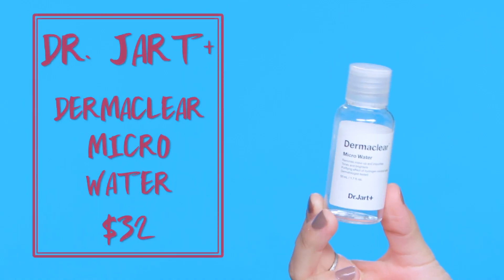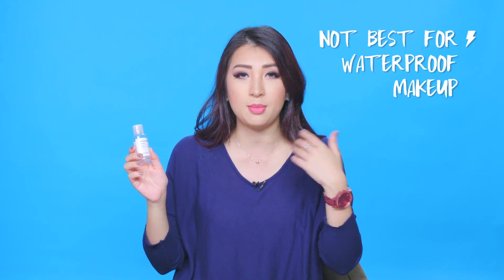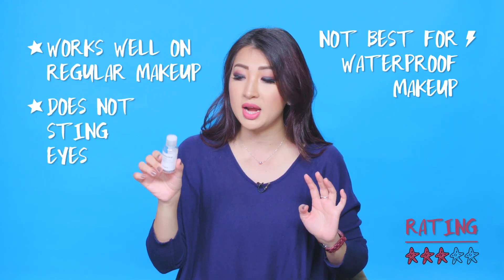This is the Derma Clear Micro Water and it removes makeup and impurities. I picked it up as I walked out of Sephora — you always pick up random things! You do have to work it in a little bit if it's waterproof, but for face makeup, eyeshadows, and lipstick it removes beautifully and it doesn't sting your eyes, which is great.